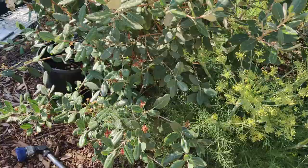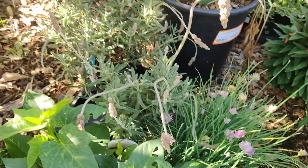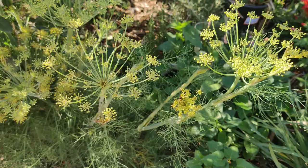A ton of pineapple guava coming up — those are all the blooms that are going to turn into fruit. Some chives that have purple blooms. And some French lavender.